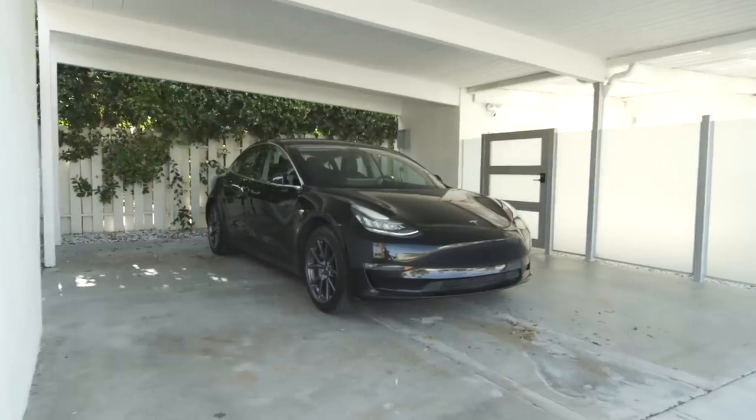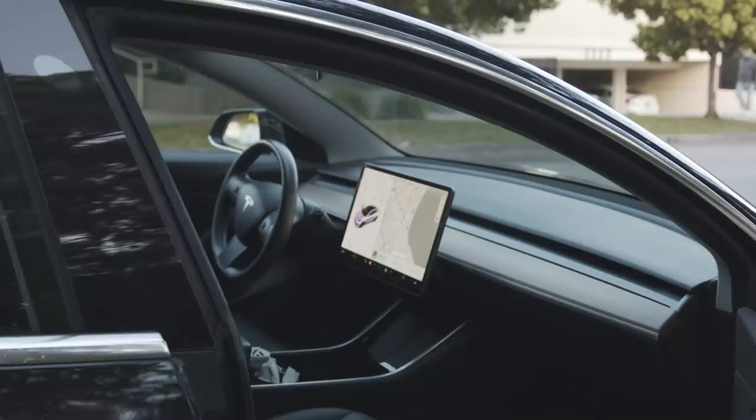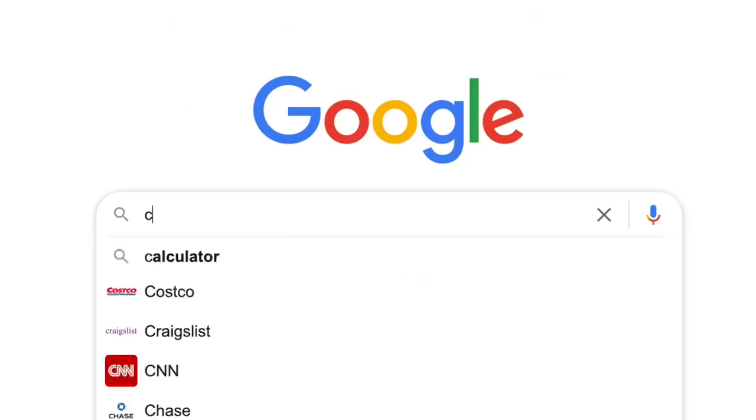You guys know I love my Tesla, but they are not cheap, and thus they are not an accessible electric vehicle to everyone out there. Even the cheapest one after taxes is about $50,000. So it got me thinking about what the cheapest electric vehicle out there is like, and here it is.